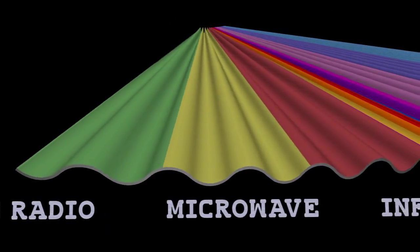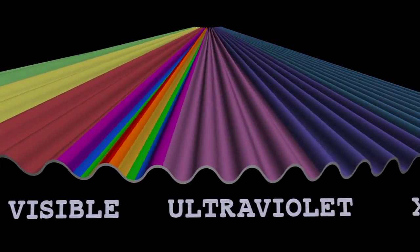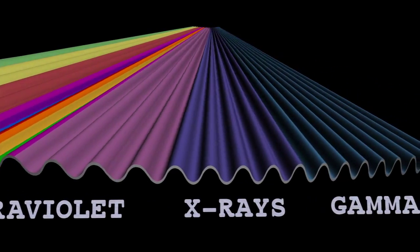Gamma rays are the highest energy form of light. There's the light we see with our eyes, but there are lots of other types of light. Gamma rays are the most energetic and most powerful form of light. They are part of what we call the electromagnetic spectrum, which starts in radio at very long wavelengths, goes through optical, then through X-rays.